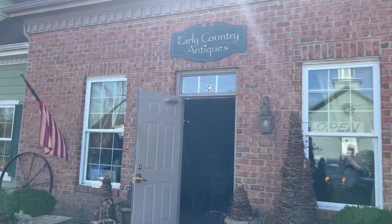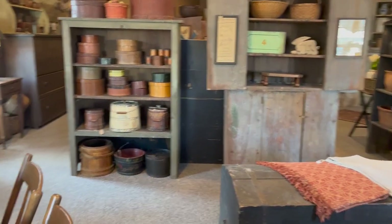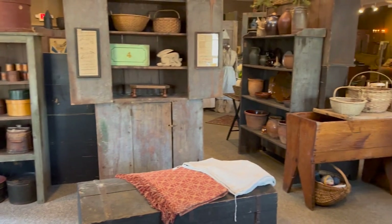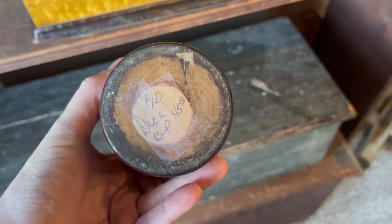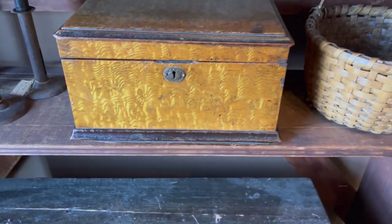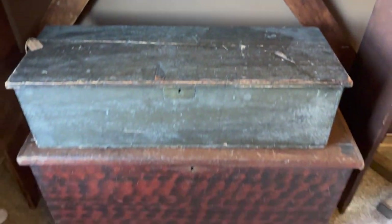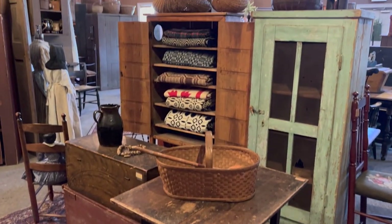Next stop: Early Country Antiques in Waynesville. I know her from the Nashville shows — she sets up there. It fits the name, definitely a lot of early country antiques, a lot of painted stuff. Great surface on that piece. Look at these — nice painted blanket chest and boxes. I love that one on the bottom, great color combination.